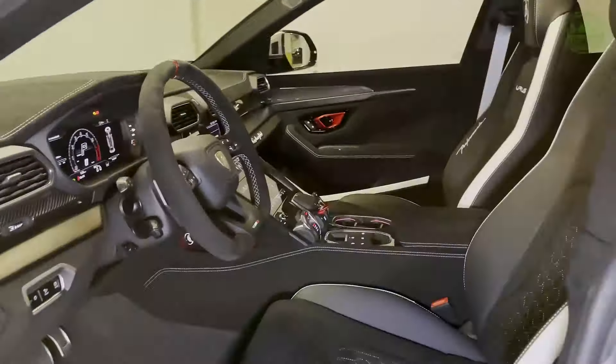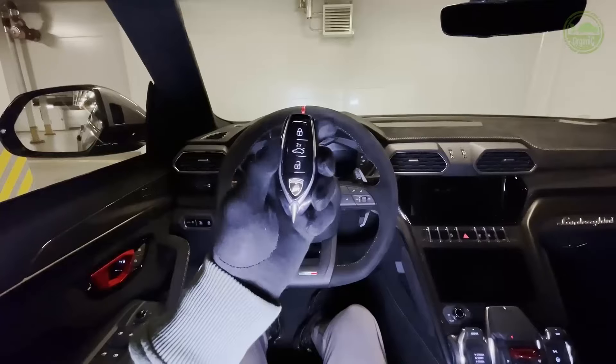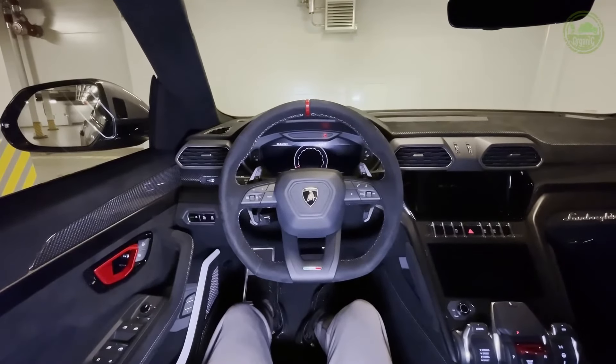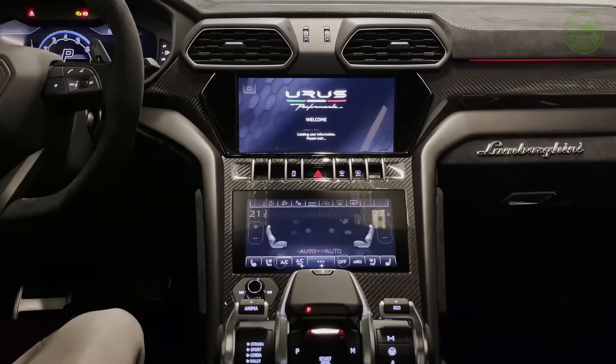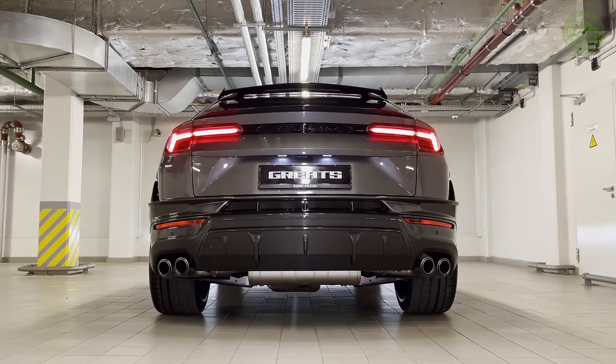The Urus Performante's interior is a testament to Lamborghini's renowned craftsmanship and design excellence. It features a spacious cabin with premium materials such as carbon fiber and Alcantara. The eight-way power-adjustable sport seats provide optimal support and comfort during spirited driving. A state-of-the-art infotainment system with a large touchscreen display offers intuitive control over navigation, music, and vehicle settings.